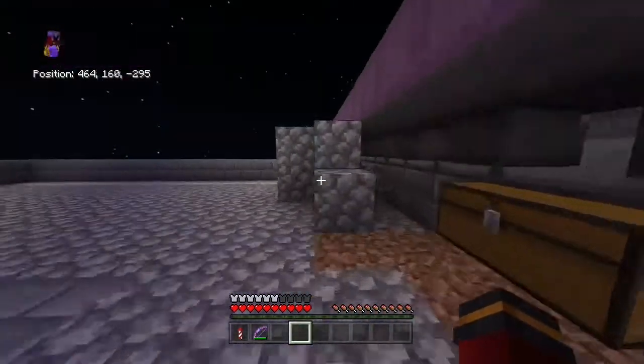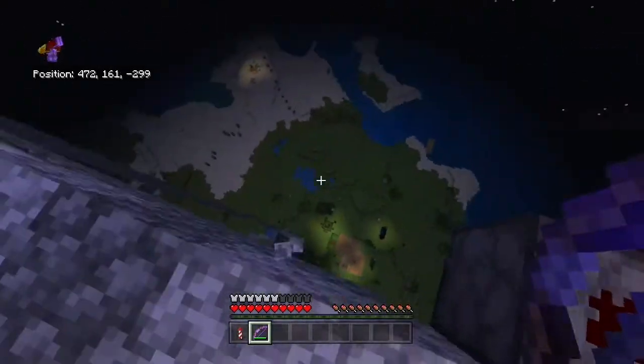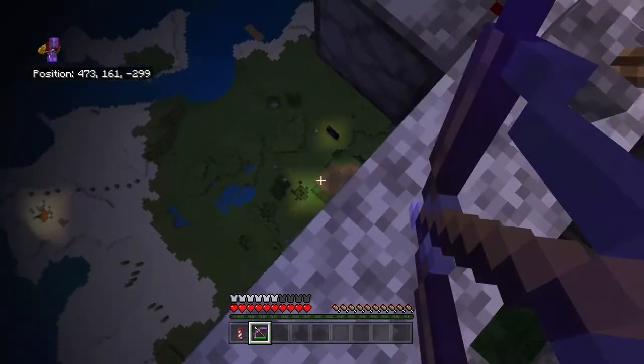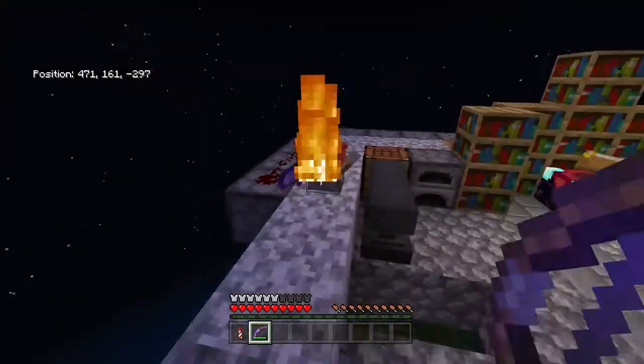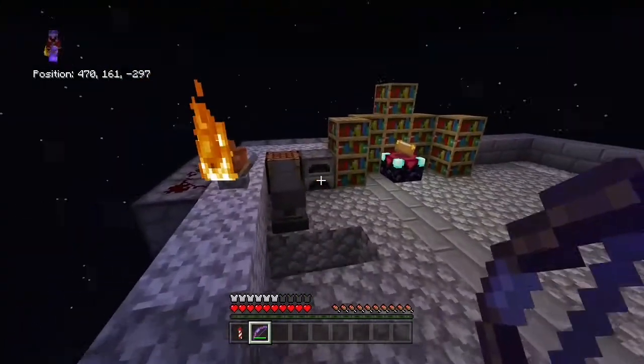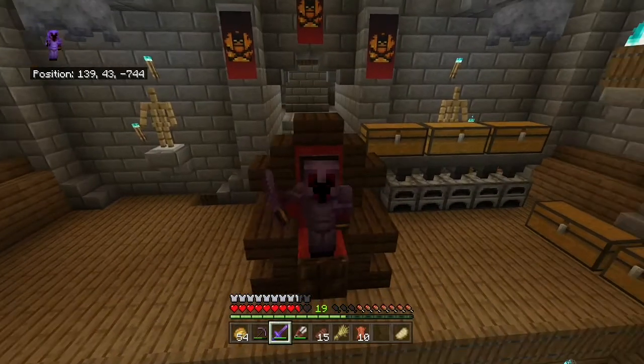I am now at my other base, which is just a little spy base where I can spy on the enemies down below. I just wanted to show you guys what's up here. What I've been working on is my friend dressed as baby Yoda.